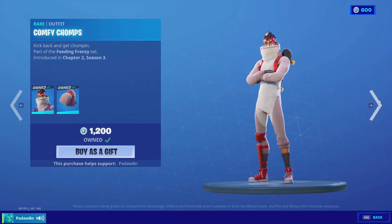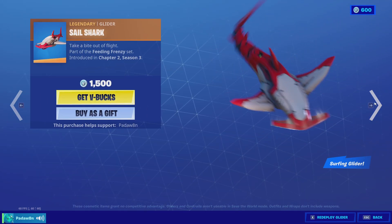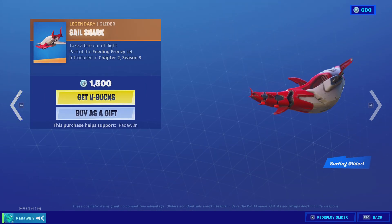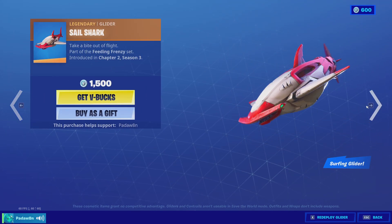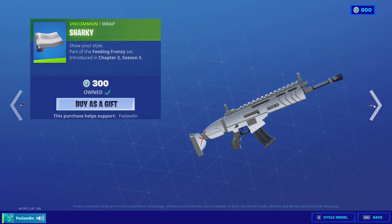Next up, we got the comfy chomps with this back bling, the sail shark, the sharky slappers, and the sharky wrap.